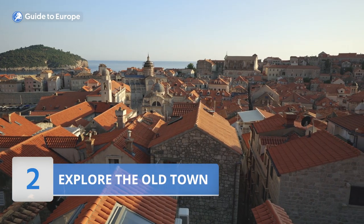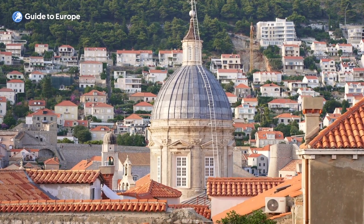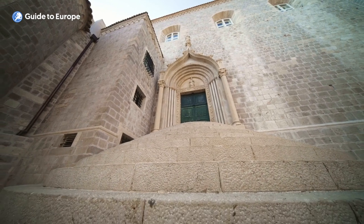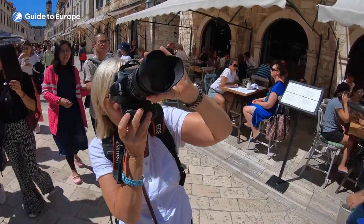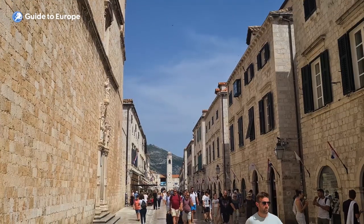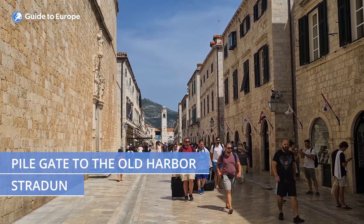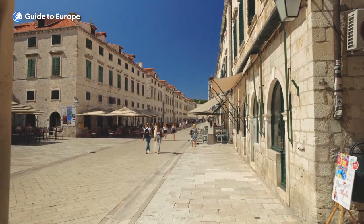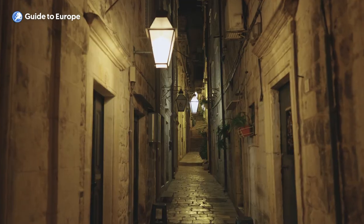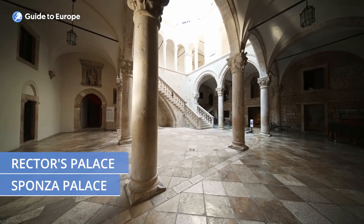Number 2: Explore the Old Town. Dubrovnik's Old Town is a UNESCO World Heritage Site that offers visitors a glimpse into Croatia's rich history and culture. It's surrounded by massive stone walls that have withstood centuries of battles, and its narrow streets and alleys are lined with Gothic, Renaissance and Baroque architecture. One of the main attractions in the Old Town is Stradun, the main street that stretches from Pile Gate to the Old Harbour. It's a bustling hub of activity with cafes, restaurants and shops selling everything from handmade souvenirs to designer clothes, paved with shiny marble and lined with historic buildings such as the Sponza Palace and the Rector's Palace.